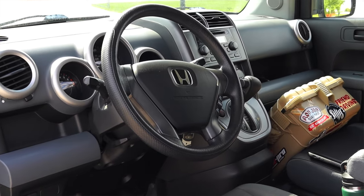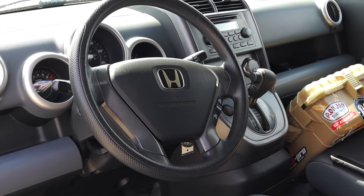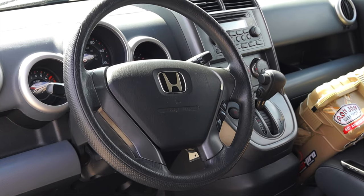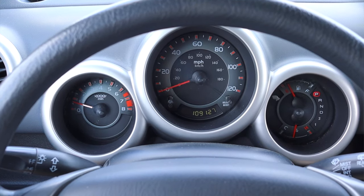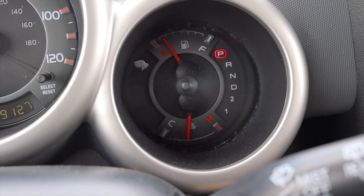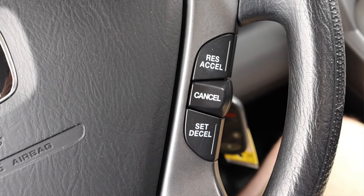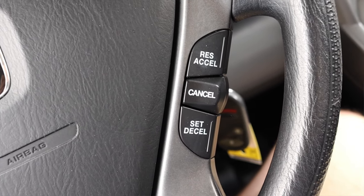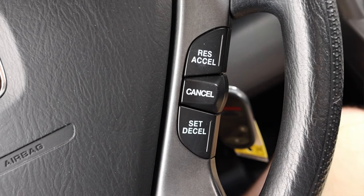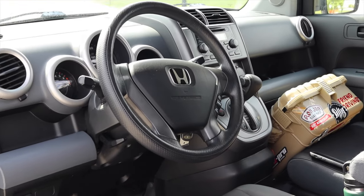With that out of the way, let's talk about the interior — we have a lot of quirkiness to go through in here and I do have some strong opinions about it. In front of me I have three physical gauges: on the left is my tachometer, in the center is my speedometer, and on the right is fuel, gear, and coolant temperature. On the steering wheel on the right I have my cruise control, and that's it. It's a sort of lopsided asymmetrical steering wheel, but it's very typical of 2000s Honda.